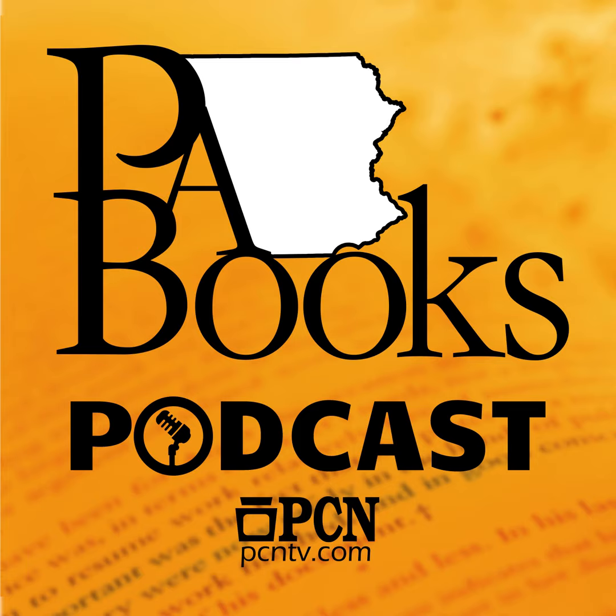That's going to have to be the last word — we are out of time. Donald Johnson is the author of Occupied America: British Military Rule and the Experience of Revolution. Thank you for speaking with me. Absolutely, thank you for having me. You've been listening to a podcast of PA Books, a production of PCN, the Pennsylvania Cable Network. Full episodes of PA Books as well as other PCN programs are available to stream with the PCN app. Visit PCNTV.com or the App Store for details.